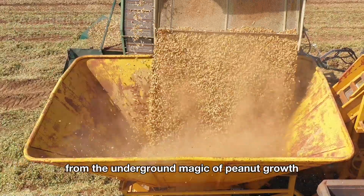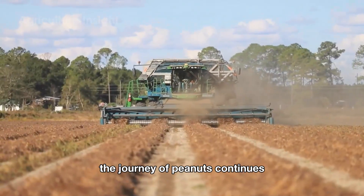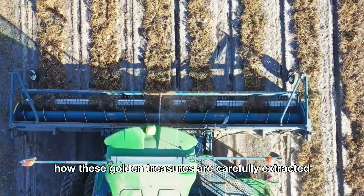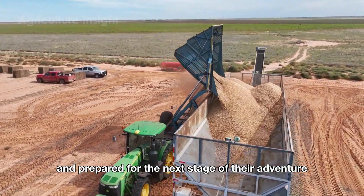From the underground magic of peanut growth to the machines that bring this mighty little prince of crops to life, the journey of peanuts continues with the exciting process of harvesting. Let's explore how these golden treasures are carefully extracted and prepared for the next stage of their adventure.